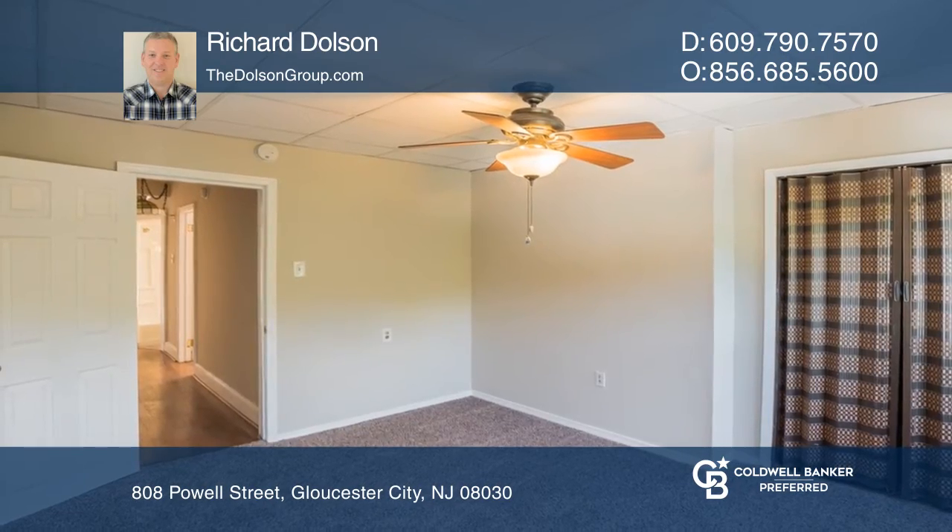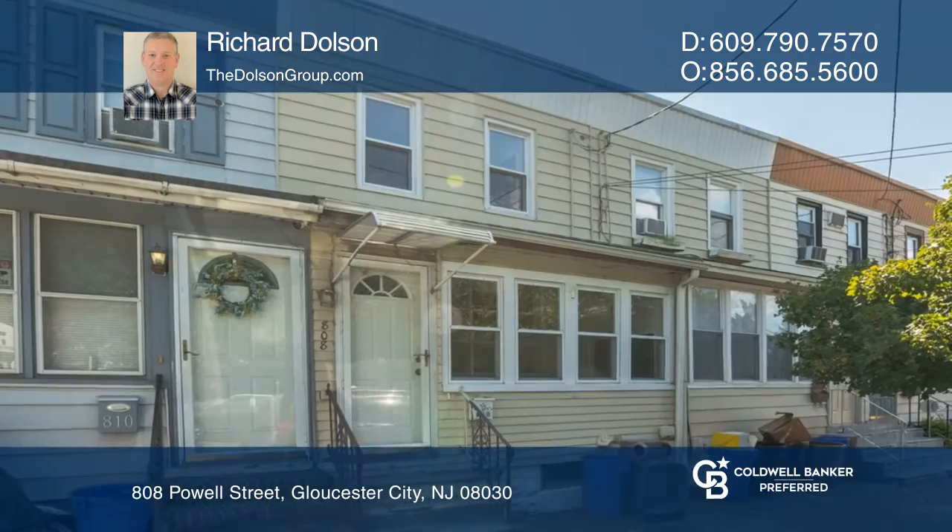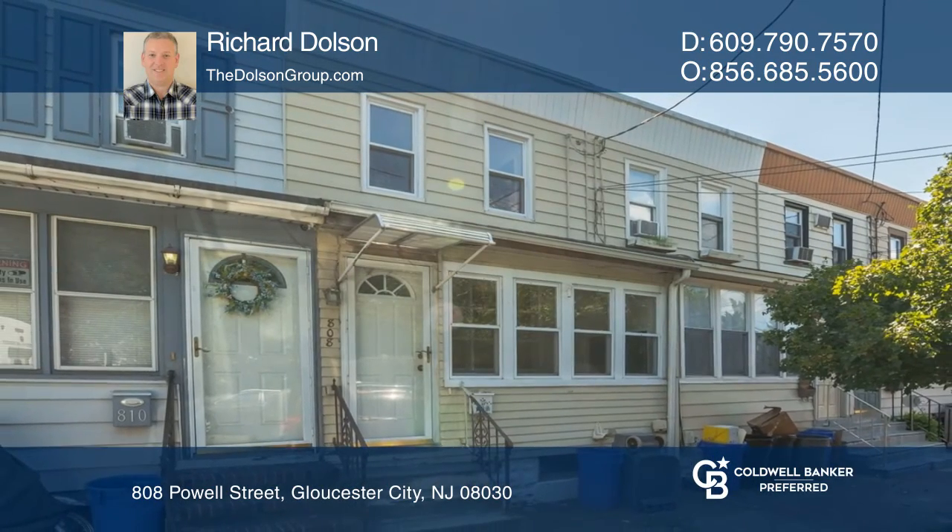Take advantage of Gloucester City's free preschool for three and four year olds. Want to turn this house into a home? Contact Richard Dolson today.